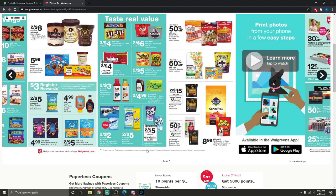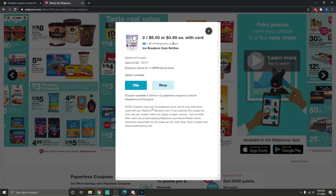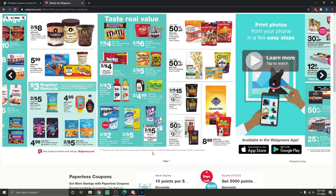My husband and I use Ice Cube gum all the time, and it's going to be on sale two for $5, plus there's a $2 off two Walgreens coupon you can clip to your card — so two for $3. That's a really good deal since at Walmart they're about $3 each. I'm definitely grabbing a couple.